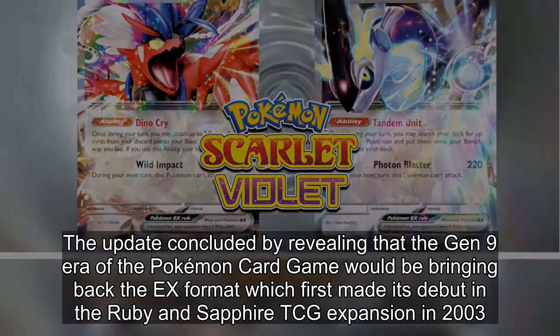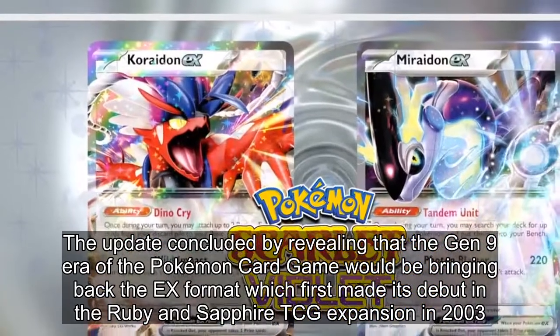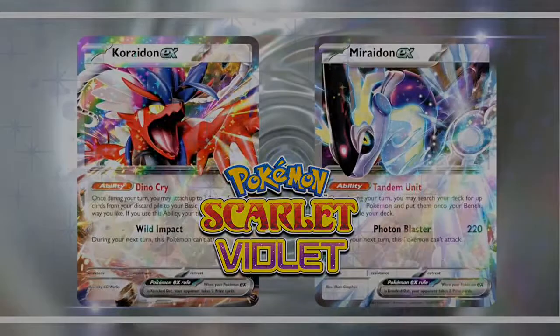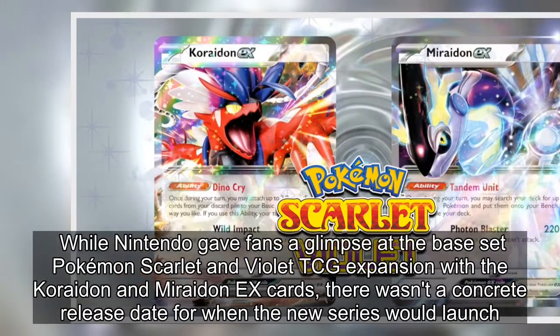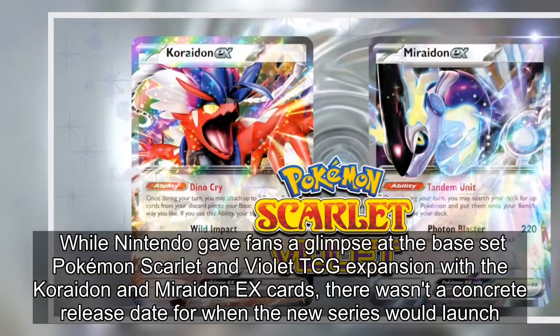The update concluded by revealing that the Gen 9 era of the Pokémon card game would be bringing back the ex format, which first made its debut in the Ruby and Sapphire TCG expansion in 2003. While Nintendo gave fans a glimpse at the base set with the Koraidon and Miraidon ex cards, there wasn't a concrete release date for when the new series would launch.